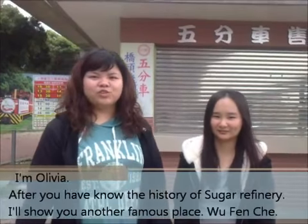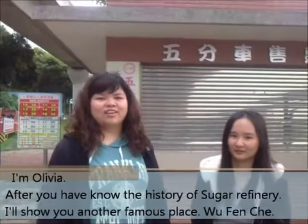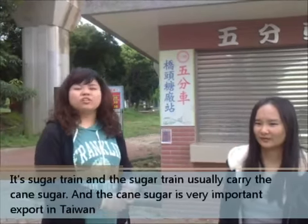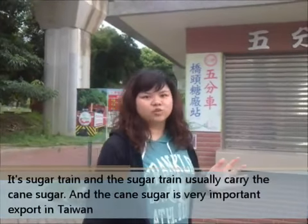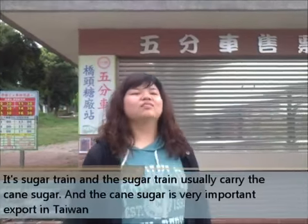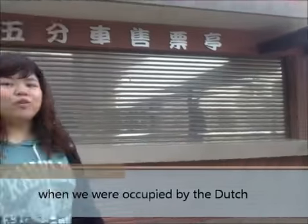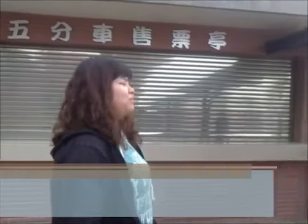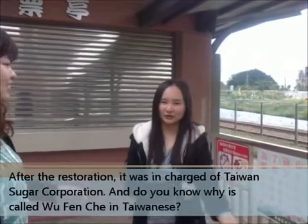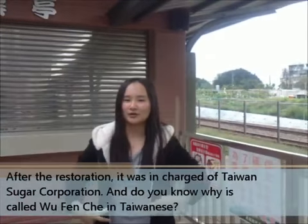After you know the history of the sugar refinery, I will show you another famous place — the sugar train. The sugar train usually carries canned sugar, which was a very famous and very important export in Taiwan when we were occupied by the Dutch. After the restoration, this became the Chinese Taiwan Sugar Corporation.